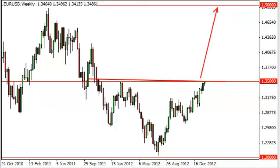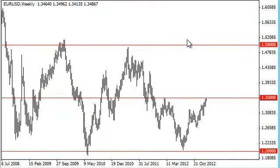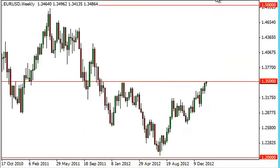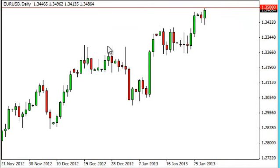1.50 happens to be — and I will show this as I zoom way out — the top of this consolidation area that we've been in for the last five years really. Having said that, a move to 1.50 really isn't a big surprise, and not only that, it would just be well within the context of normalcy. We feel that this will more than likely happen, but we need to see the daily close above the 1.35 level in order to validate the buy and hold trade.